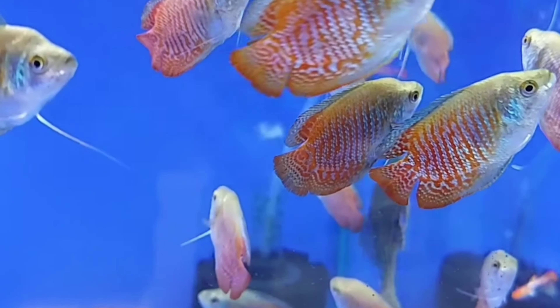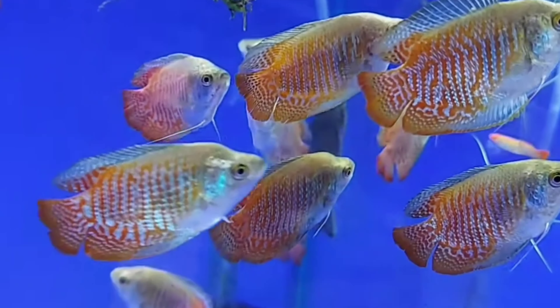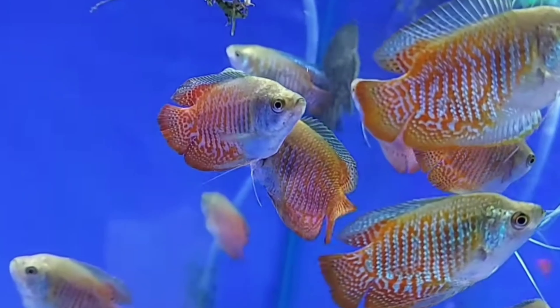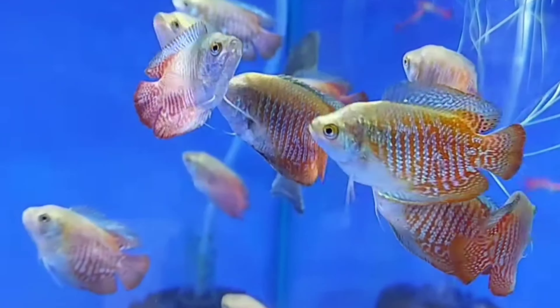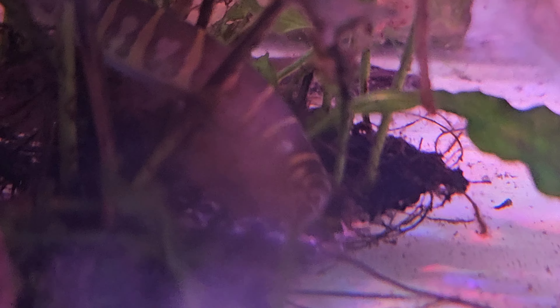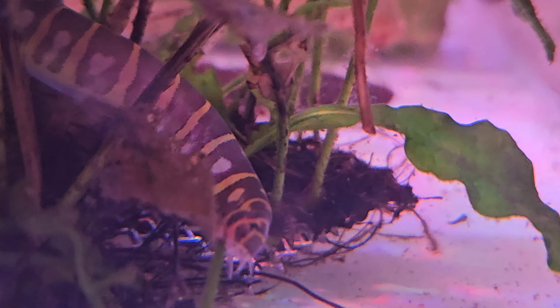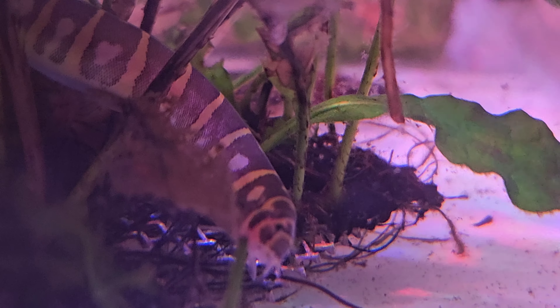The fourteenth tank mate is dwarf gourami. Dwarf gouramis are colorful, peaceful fish that grow to about 2 to 3 inches. They have a labyrinth organ that allows them to breathe air from the surface. Dwarf gouramis prefer tropical freshwater conditions with temperatures between 72 to 78 degrees Fahrenheit and should be monitored for compatibility with other tank mates.